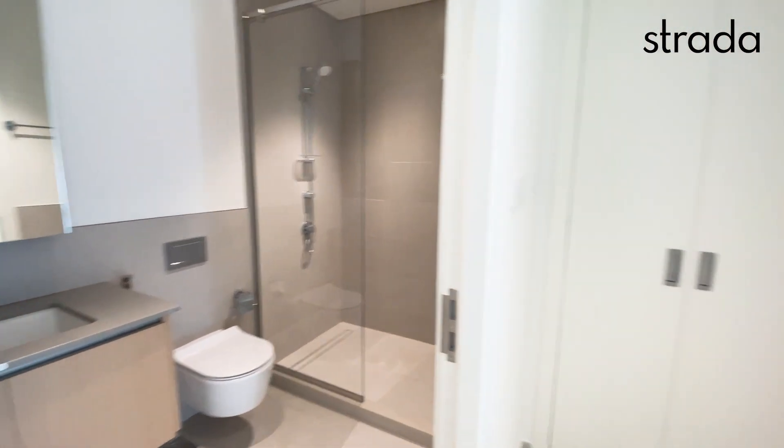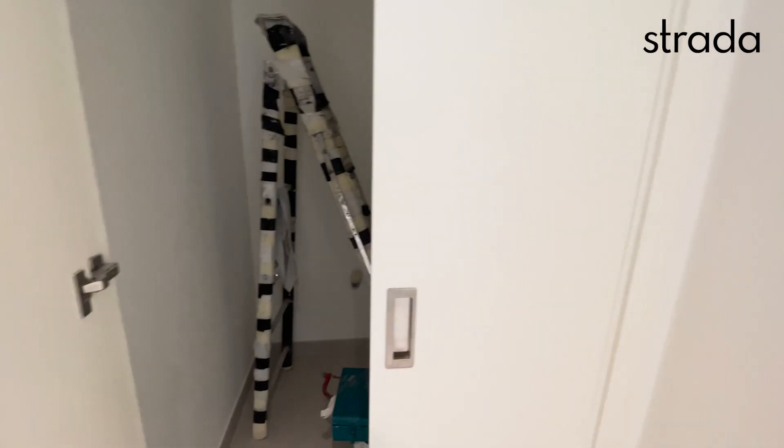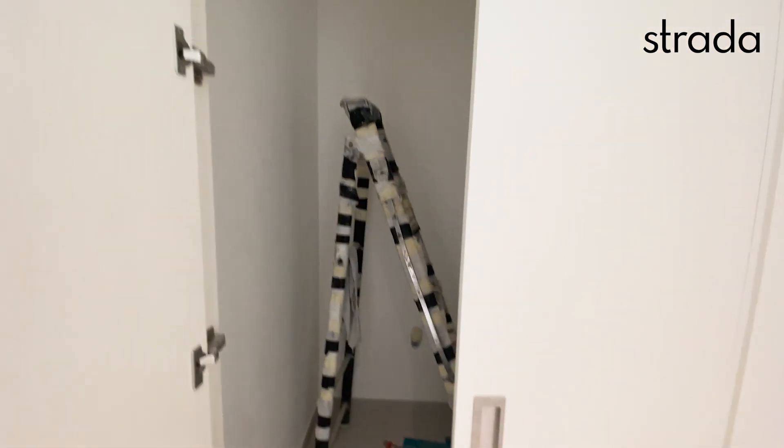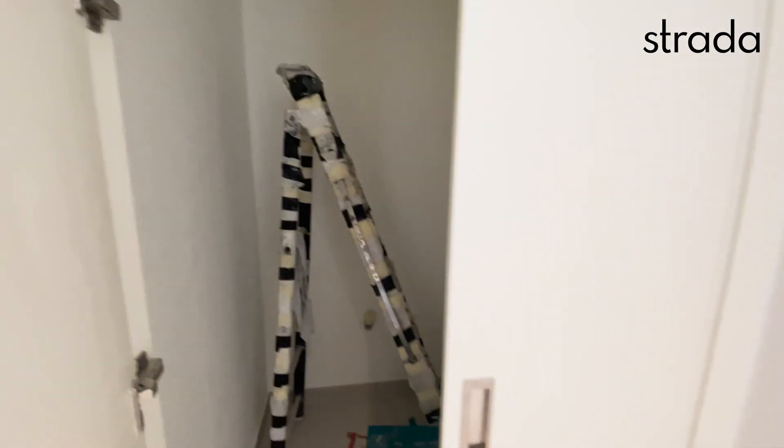Bathroom and shower here, and this is the laundry — plenty of room for a washing machine and dryer, or a washing machine and storage.